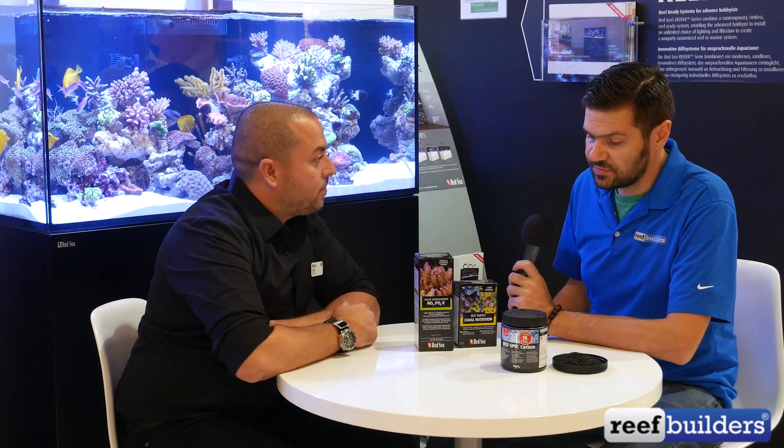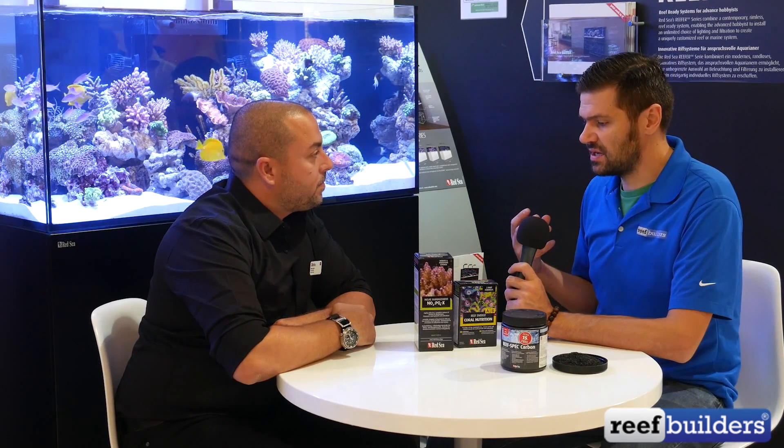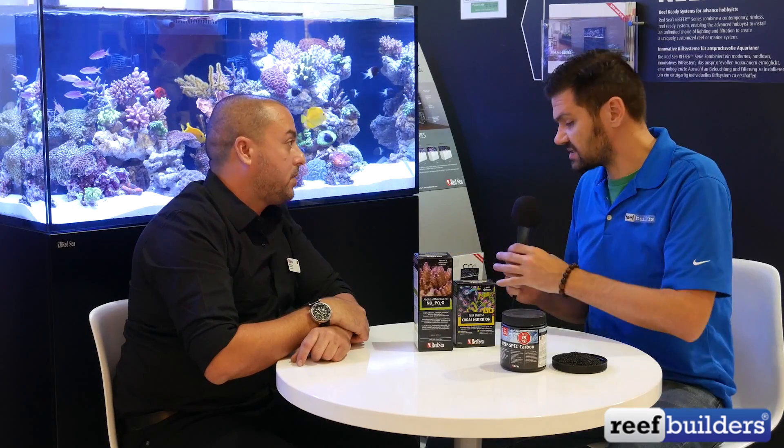One thing I really appreciate about Red Sea's products is that you conceptualize — you take ideas that hobbyists have and dig further, deeper into what we are observing. Today we're going to talk about a few different products in the Red Sea catalog: carbon, coral nutrition, Nopox, and the Coral Pro Salt. The first one I want to talk about is Nopox. Briefly, what is Nopox?